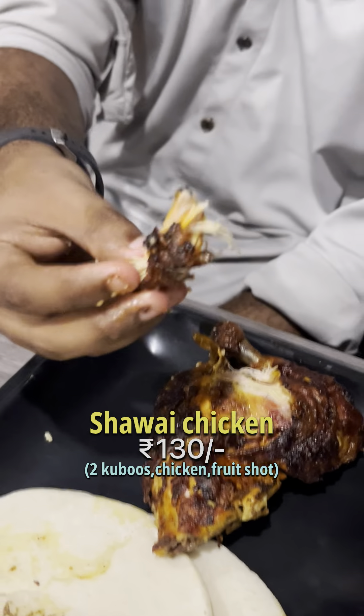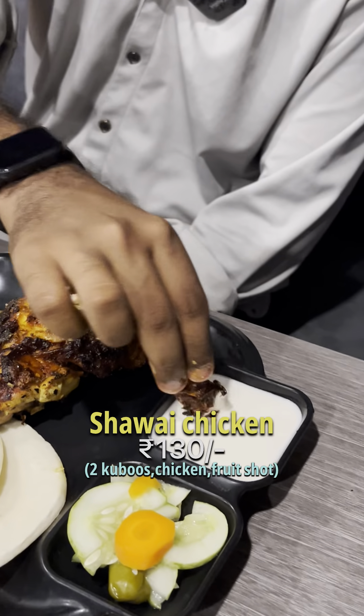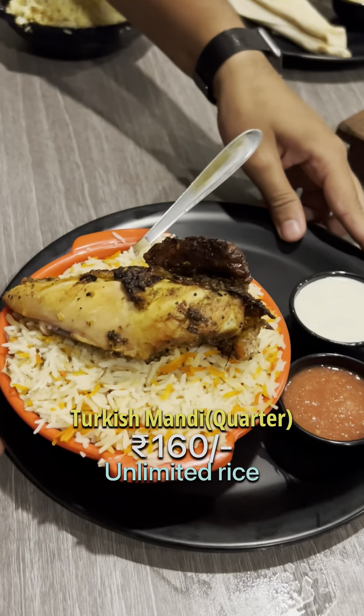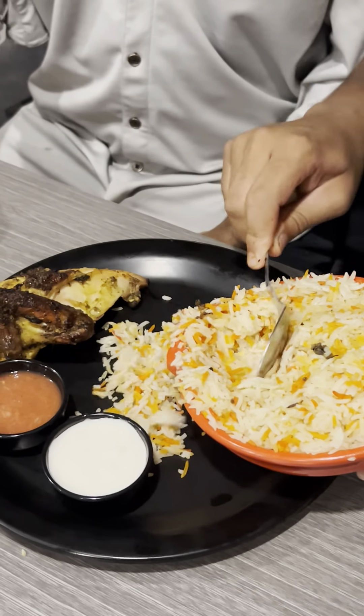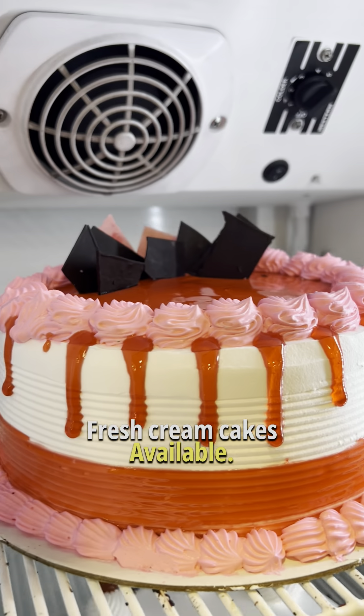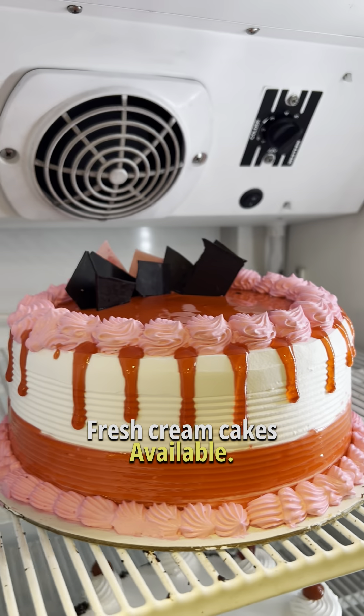And our next item is Shavai. And our next item is Turkish Manti — this is a little Turkish Manti. Here is the rice, unlimited. This is Shavai. And here is the order for fresh cream cakes. The fire is available.